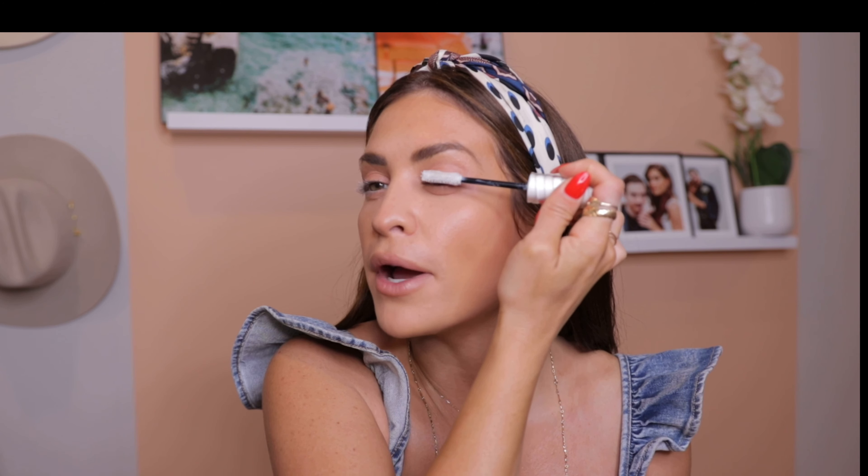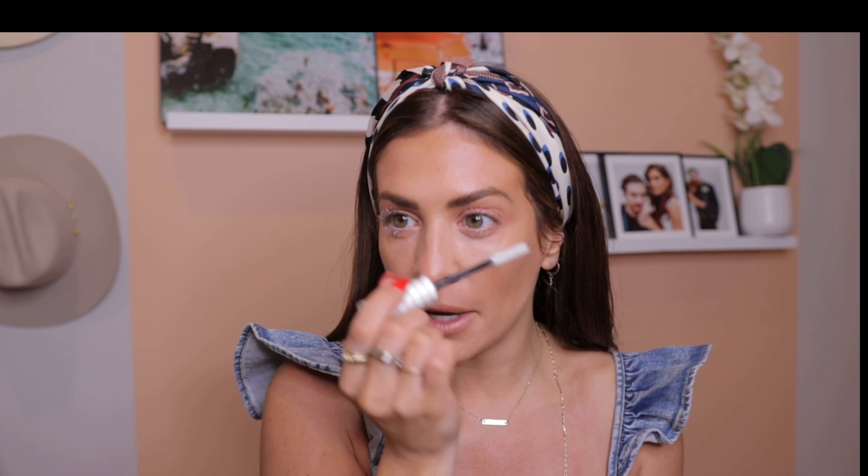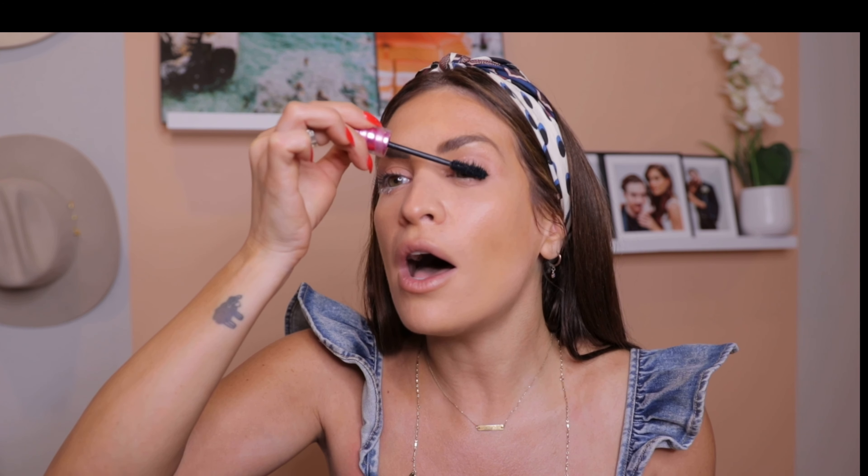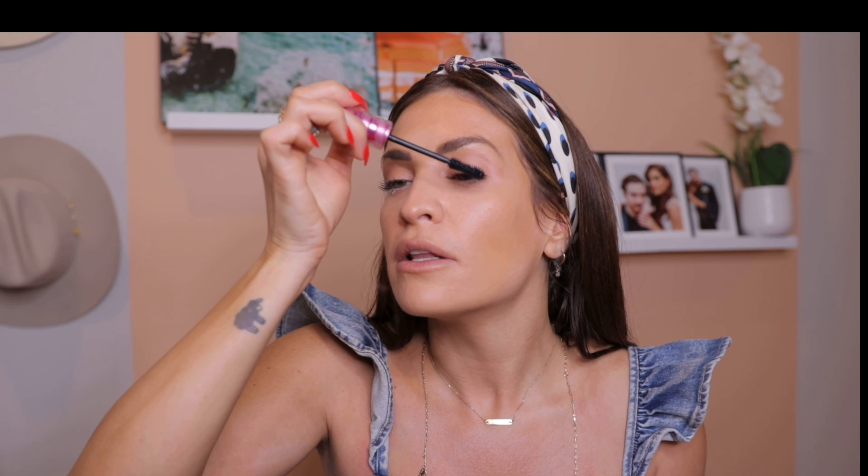For my eyes I'm going to be using the ILIA Liquid Powder Chromatic Eye Tint in the color Mythic — it's like a pinky nude. It goes on like a liquid but dries down, so there's no creasing and it'll stay on all day. Ideally I'd love a cream eyeshadow but that creases within an hour, so I opt for something with more long-wear finish. I'm putting it all over the lid and going underneath the eyes as well — for under the eyes you definitely want something that won't move around.